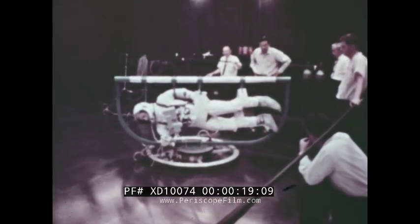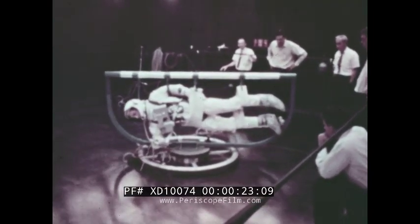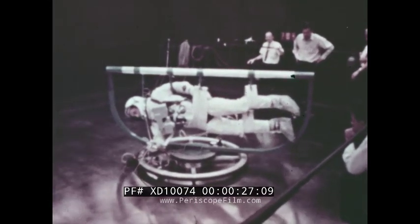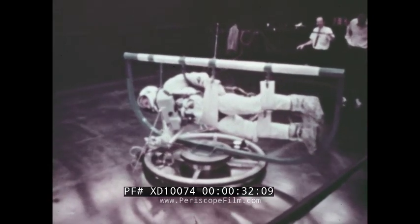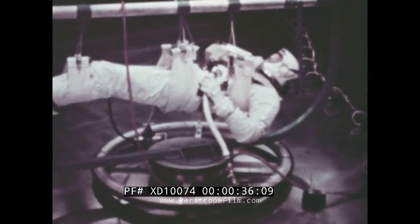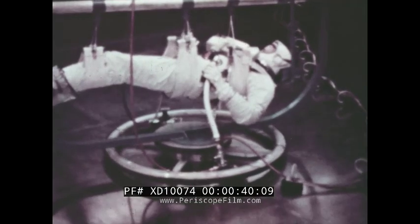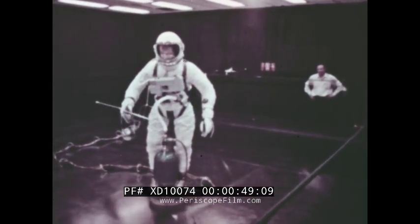This is astronaut Edward White on an air-bearing trainer preparing for his extravehicular maneuvers during the Gemini 4 mission. If man is to progress in the exploration and utilization of space, he must be able to function outside his spacecraft. New experiments can be performed. Manned orbiting laboratories or space stations can be constructed in orbit. Repairs to spacecraft and satellites can be made. Alternate methods of docking and crew transfer can be effected.